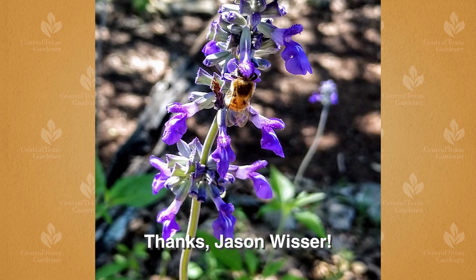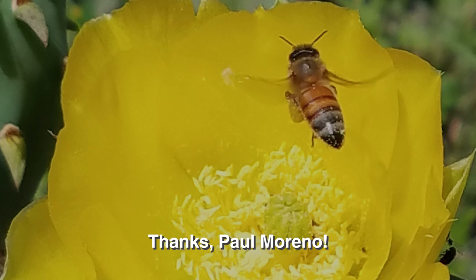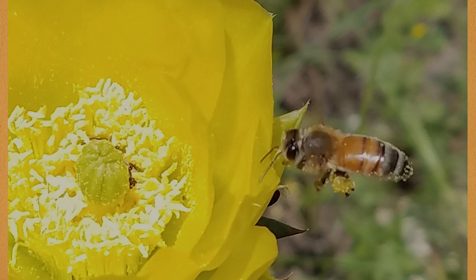Although less common, these yellow beauties are simply a recessive genetic variant. It's very rewarding to learn that so many gardeners are planting for pollinators instead of wiping out every single insect they see. Salvias are big favorites, like this one in Jason Wisser's garden. Prickly pear cactus flowers attract all kinds of pollinators. George Paul grabbed this shot in Mabank in Henderson and Kaufman counties. In Lago Vista, Paul Moreno found lots of bees on his prickly pear, fighting the wind on a very breezy day to hover and make several visits to each blossom.